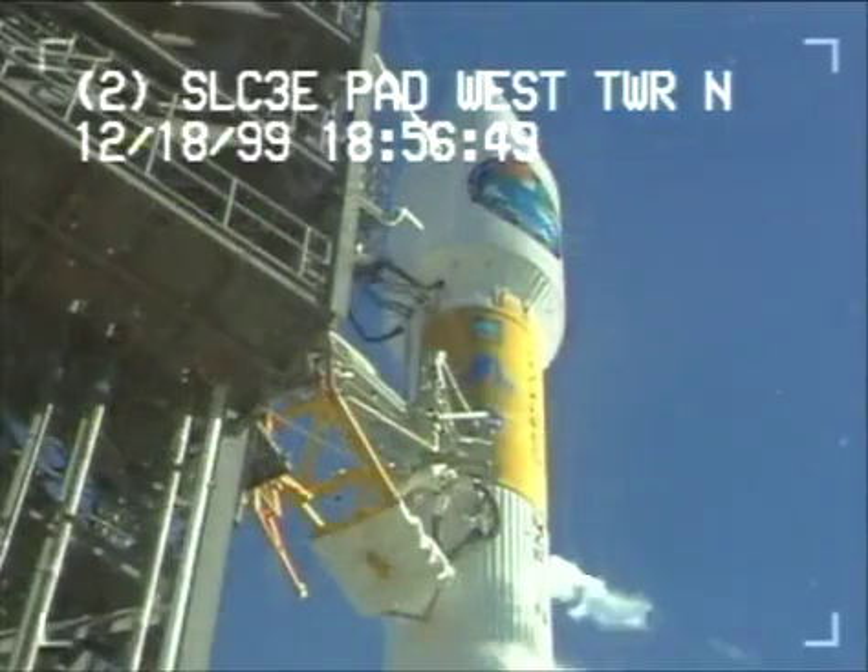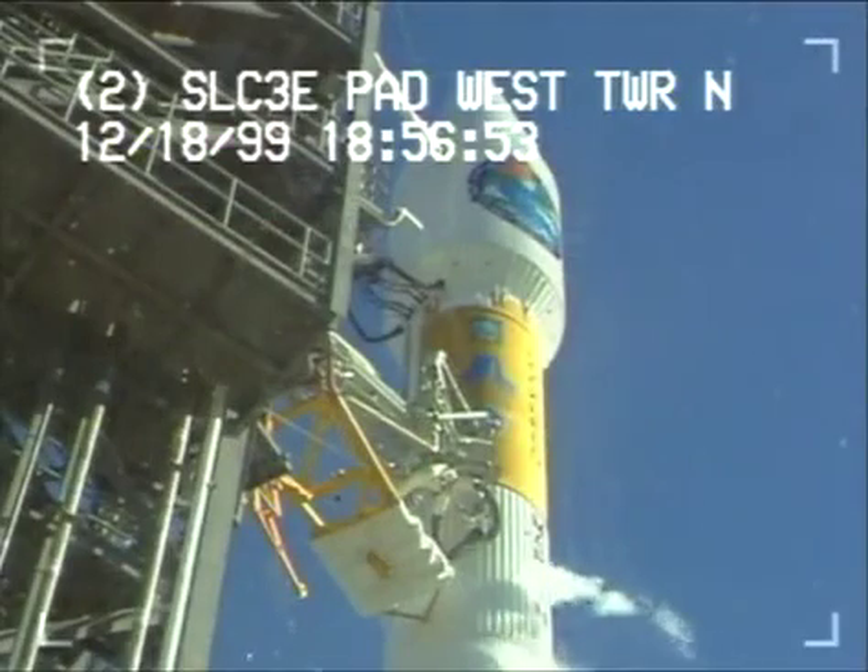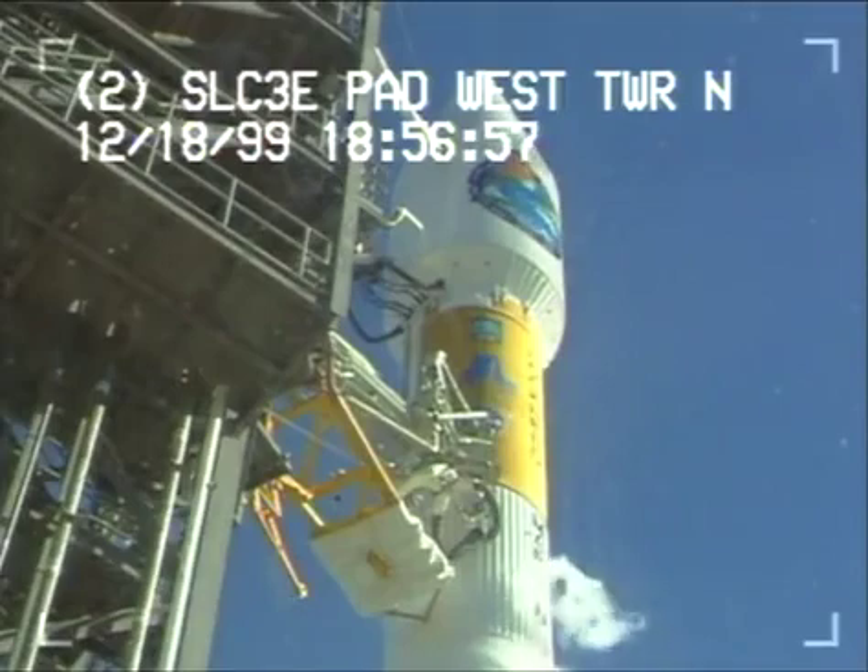Next milestone will be at T minus 40 seconds. Status check. Go Atlas. Go Centaur. Check 919. 920's in work.